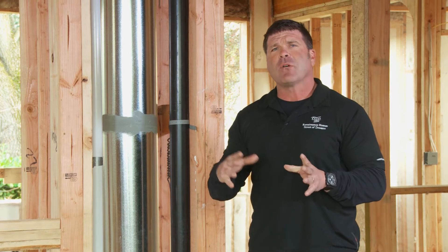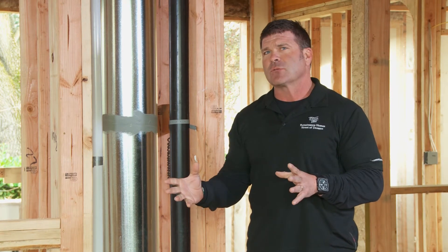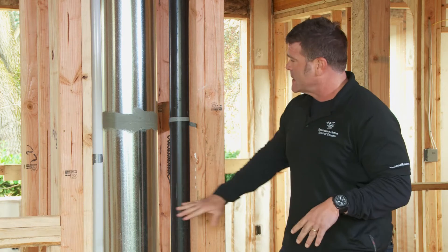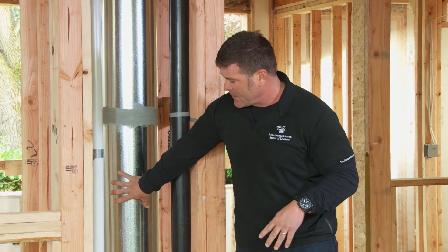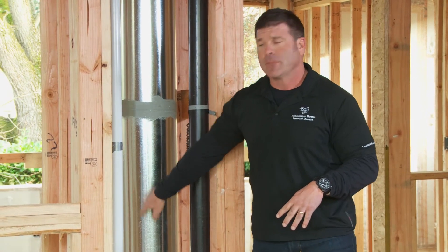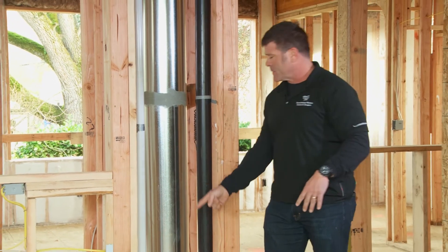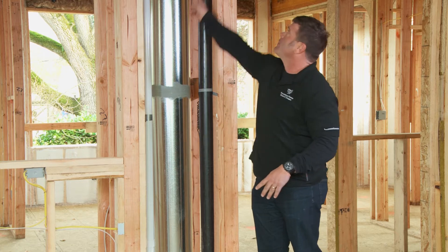Okay, here we are at the mechanical part of the home. Over the years — I've been building for 26 years — you really get better at how the mechanics of the home work. It's much like the organs of a human body or the veins. So what this is, is the furnace main standpipe. The furnace is directly below. How we build, which is different than other builders, is we've got our furnace coming up.